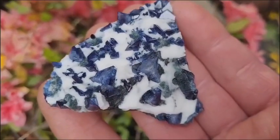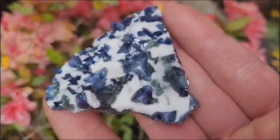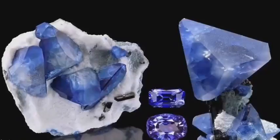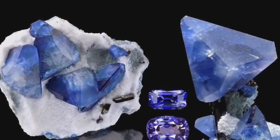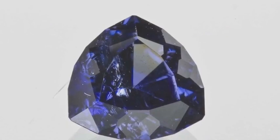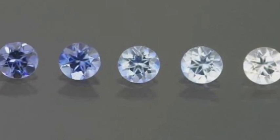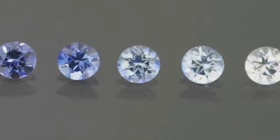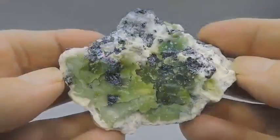Then there's raw benitoite. Cut benitoite is beautiful, but raw benitoite — before it's ever polished — looks almost extraterrestrial, with triangular formations and dark navy tones. These uncut stones come exclusively from California and are incredibly hard to find. Collectors are now seeking raw specimens because they showcase the true form of the crystal; they want to own nature's original design, not man's interpretation.